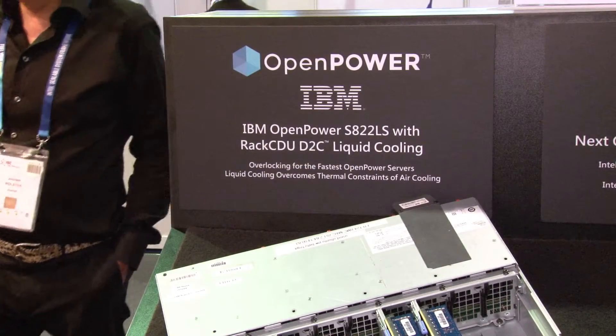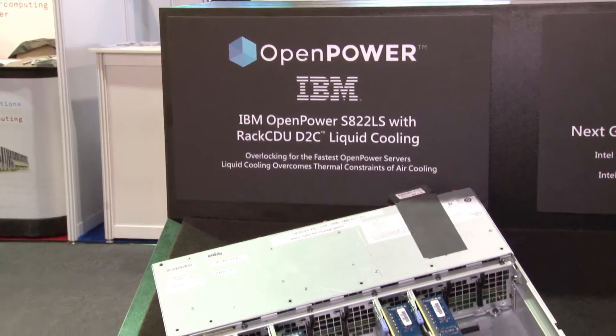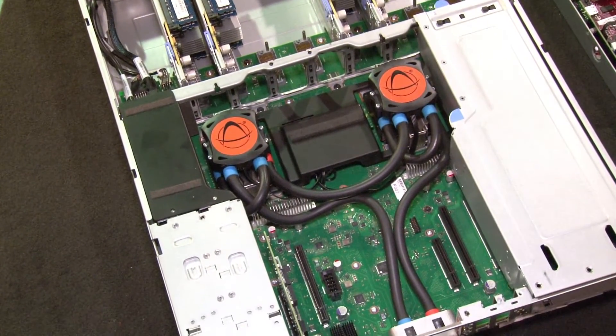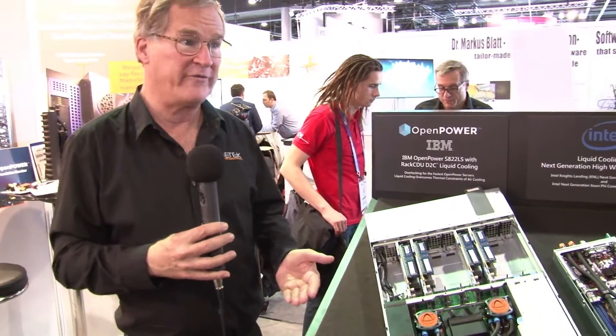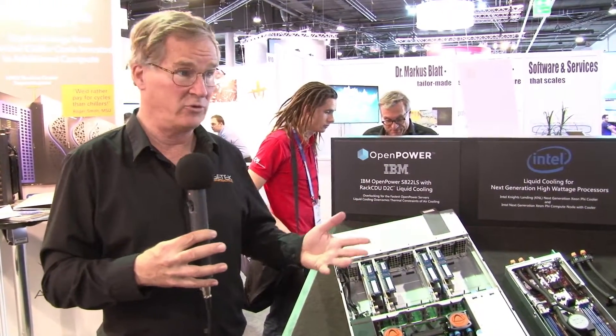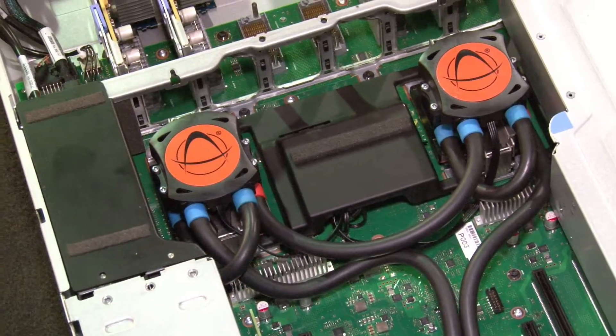One of the things that we see driving the market toward liquid cooling is increasing power density of the processors themselves. Initially, when we first started talking, it was all about energy savings. What we're seeing now is as processor power grows, data centers are going to struggle to cool these higher-power processors with traditional air cooling. We think that will be a major driver over the next three years for liquid cooling going into the market, and we think we're well positioned to participate in that.